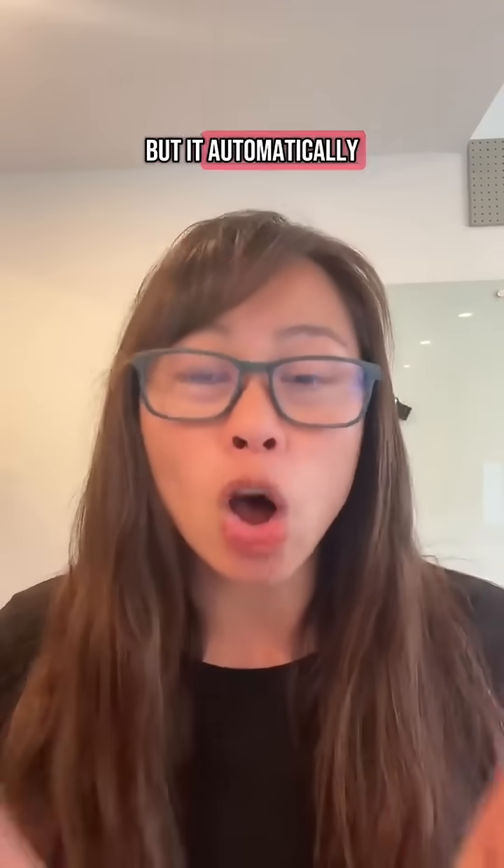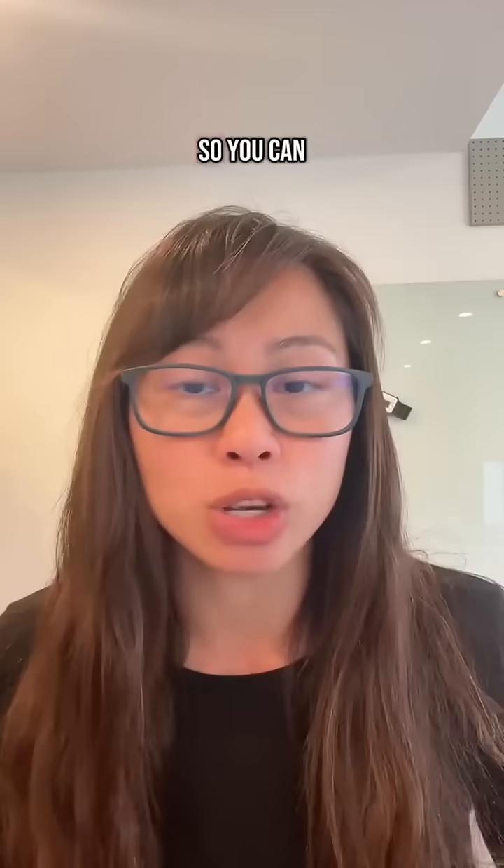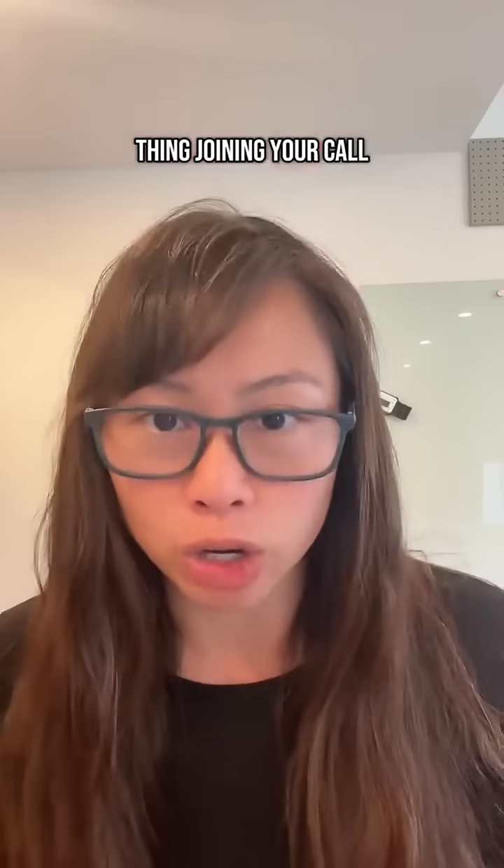Number three is called Shadow.do. It's only on Mac, but it automatically detects your meetings and a bot does not join your call. So you can take meeting notes without that awkward bot joining your call.